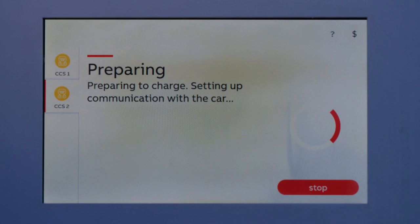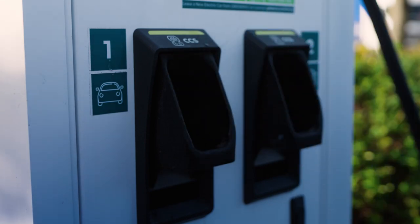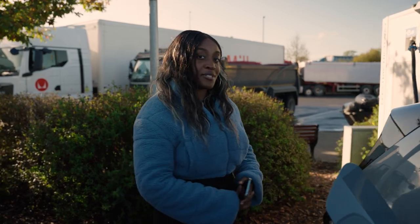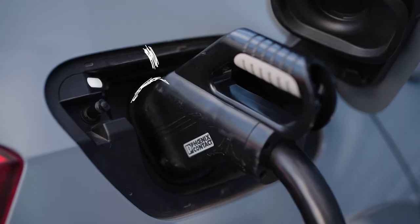You can see now that the car is happily charging, but dual charging is available so I'm going to go ahead and take this second CCS connector and plug it into the Volkswagen ID.3. Now I'm being prompted for my contactless payment method. Listen out for the beep a few moments later and we're away. It really is that simple.